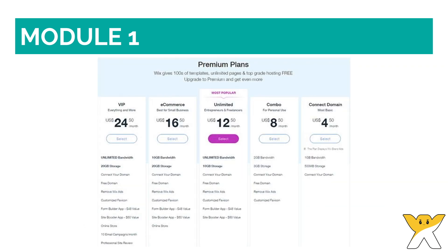Wix offers 5 plans that range from $4.50 to $24.50 per month on an annual plan, and includes a free version as well. I use the combo plan for one of my websites and the unlimited plan for another, that cost $8.50 and $12.50 per month respectively, since both have features carved out especially for online entrepreneurs and bloggers.